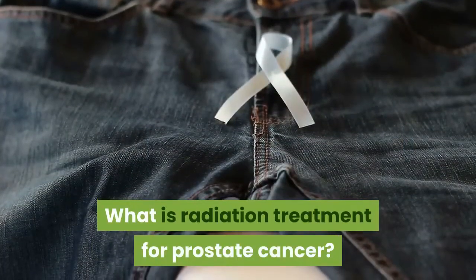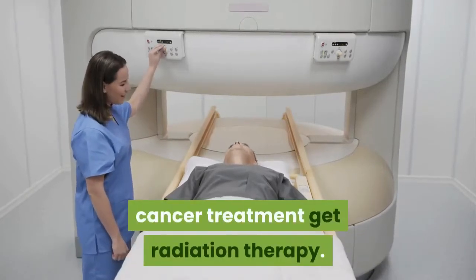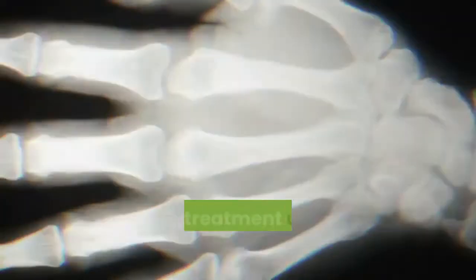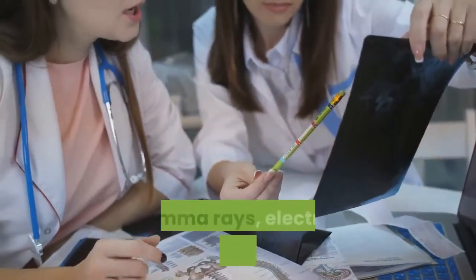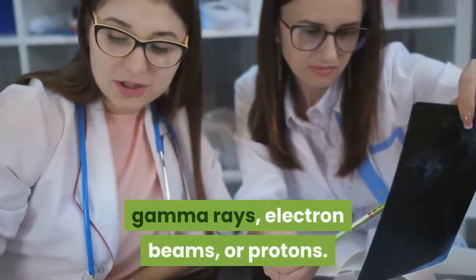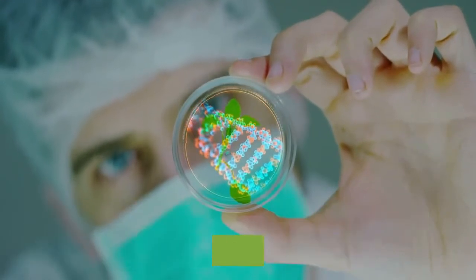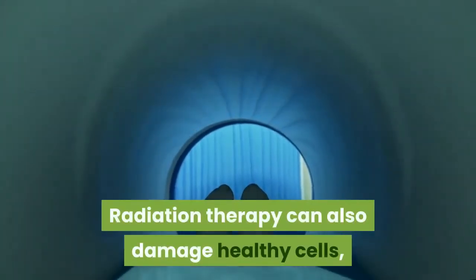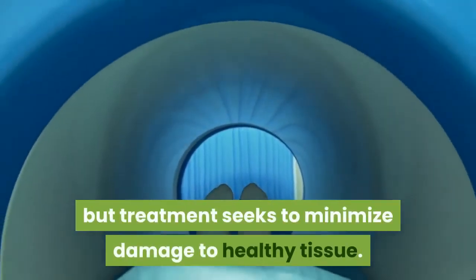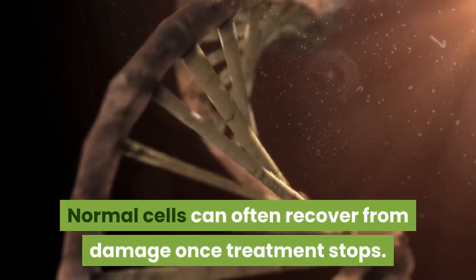What is radiation treatment for prostate cancer? More than half of people undergoing cancer treatment get radiation therapy. The treatment uses concentrated waves of intense energy to destroy cancer cells. The radiation may be in the form of X-rays, gamma rays, electron beams, or protons. These high-energy waves break down the DNA inside cancer cells and prevent them from replicating. Radiation therapy can also damage healthy cells, but treatment seeks to minimize damage to healthy tissue. Normal cells can often recover from damage once treatment stops.